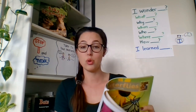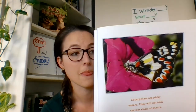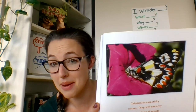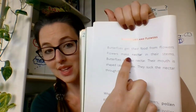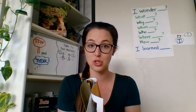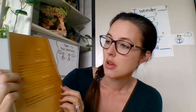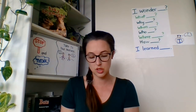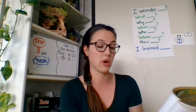Butterflies get their food from flowers. Flowers make nectar in their stems. Nectar is in bold, so I want to share what that word means — it will be in the words to know section. Nectar: a sweet juice that flowers make. So a sweet juice — let's try that again now that we know what that word means.